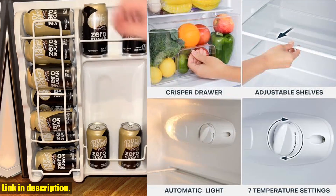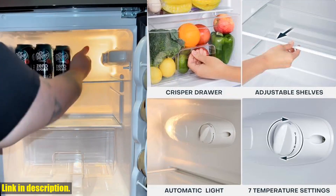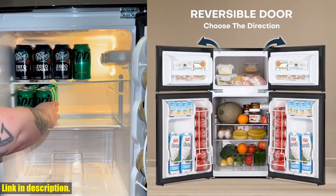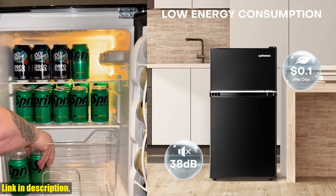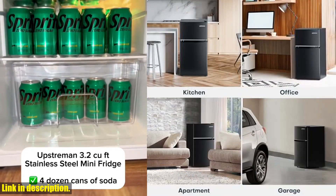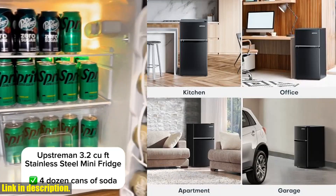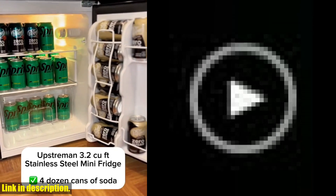So, why should you invest in the Upstreamin 3.1 cubic foot mini fridge with freezer? Well, it's the perfect combination of compactness, efficiency, and customization. Plus, with an estimated cost of just $0.1 per day, it's an economical choice. I've been loving mine and I know you will too. Do yourself a favor and click the link in the description to get your hands on this game-changing mini fridge. Trust me, you won't regret it.